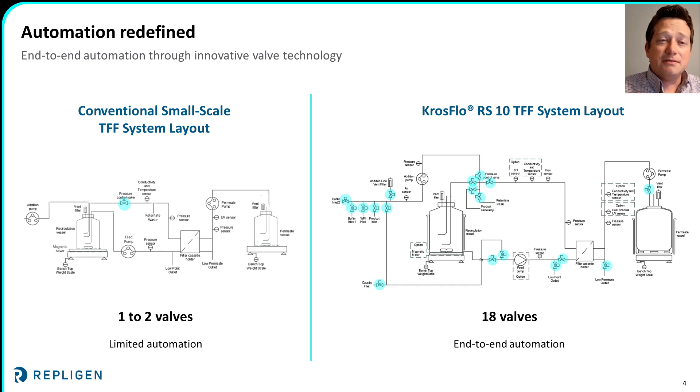Let's start by breaking down the features of conventional bench-scale TFF systems as seen in the process flow diagram on the left. The system uses a feed pump to draw product from a vessel and feed it to the filter membrane. The permeate that passes through the membrane is collected and weighed in a separate vessel, and the retentate is returned to the original. Other pumps may be included, such as an addition pump to support fed-batch or diafiltration operations, where additional product or buffer is drawn in to replace the permeate, or a permeate pump for further control of the permeate flow. These systems include pressure sensors on the feed, retentate, and permeate lines to monitor the transmembrane pressure — or driving force across the membrane — as well as a pressure control valve on the retentate line to adjust that pressure.